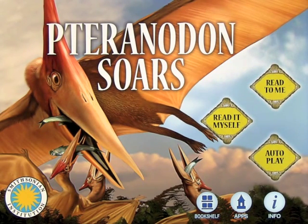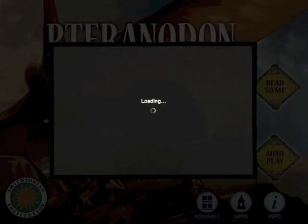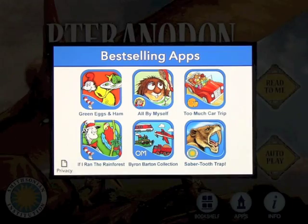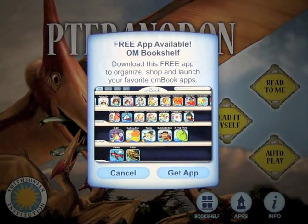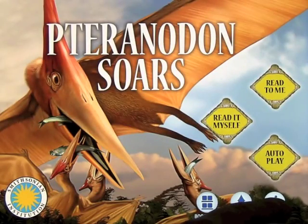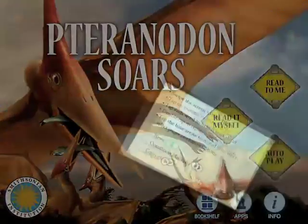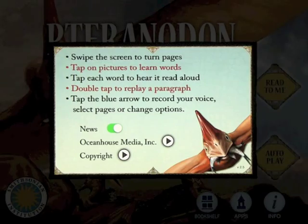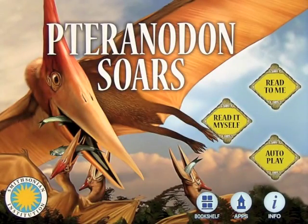This app is by Ocean House Media and is another one in the Smithsonian institutional series. At the bottom you can look at other apps by Ocean House Media, which will pull up a selection for you. You can also look at the bookshelf, which I highly recommend you download — it keeps all your apps in one place. You can also look at information about Ocean House Media, get news, and connect with them from there.